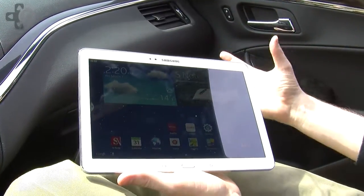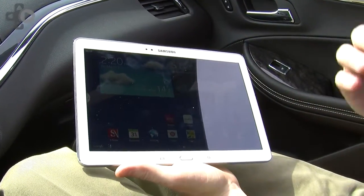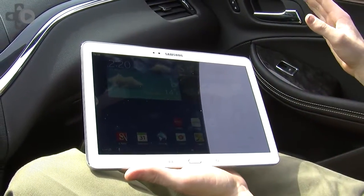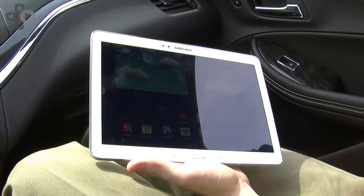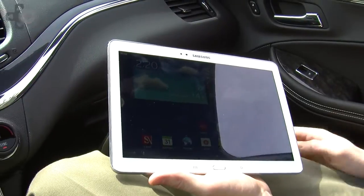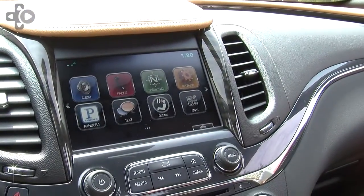We're bringing 4G LTE technology to Chevrolet vehicles starting this summer across the vehicle lineup — from small cars like the Spark and Sonic to the Impalas, all the way up to the high-end Corvette and Silverados. So everybody will have the option to get built-in 4G LTE technology.